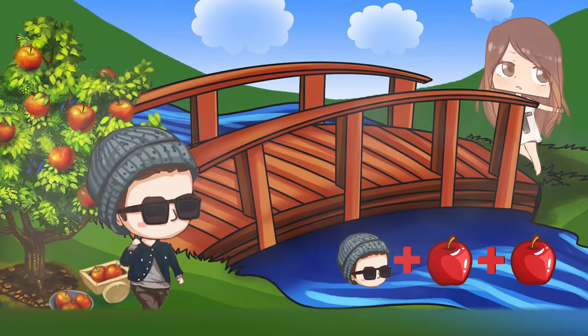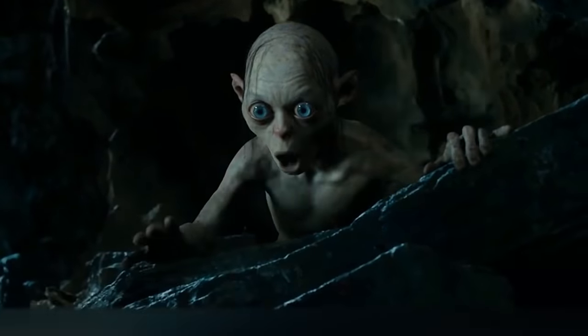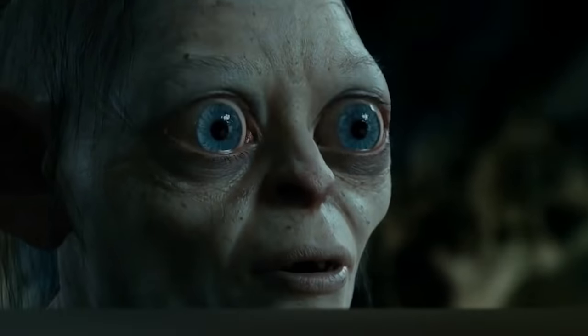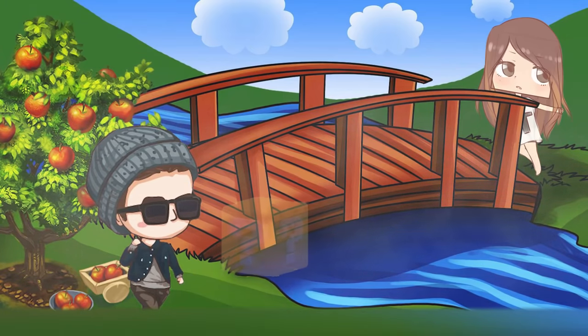The problem is that the boy needs to bring two apples to the girl, but he can only go through the bridge once. Besides, there is no other way to bring apples. So, how can the boy transport two apples through the bridge at the same time?